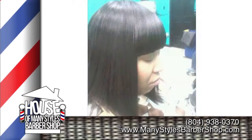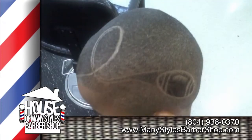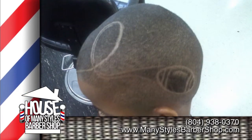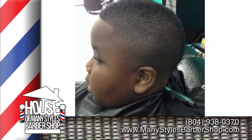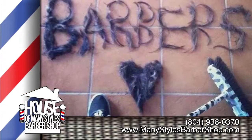We also offer hairstyles for natural hair and hair extensions for ladies and kids. We know how important it is to look your stylish best, whether at work, on a date, or out on the town with friends. We have a family-fun atmosphere for the young and old.